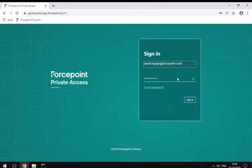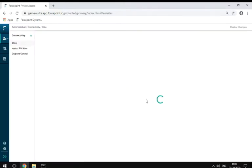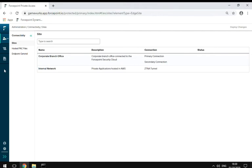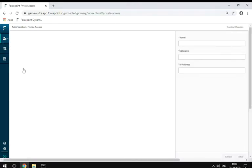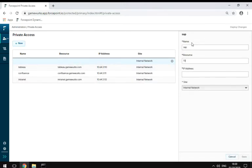With Private Access, you can give users access to the specific apps they need. Adding a new app, like SAP, is easy. Simply add the address and name of the resource. Save. Deploy changes.